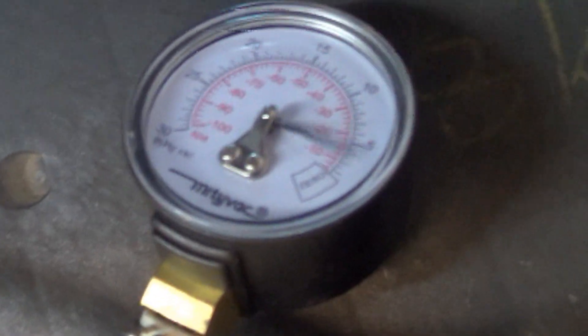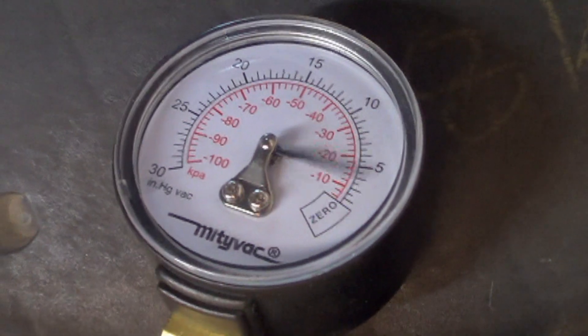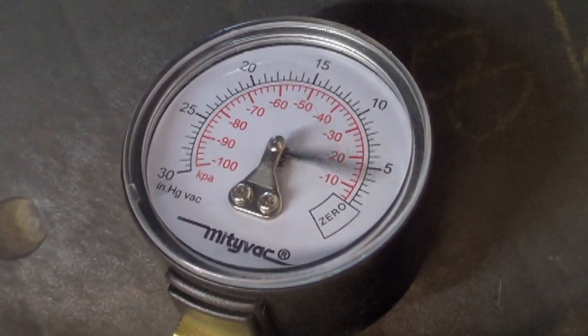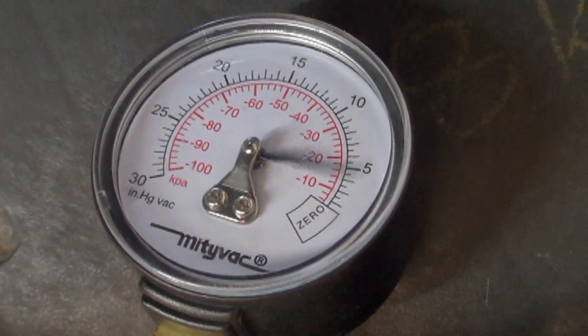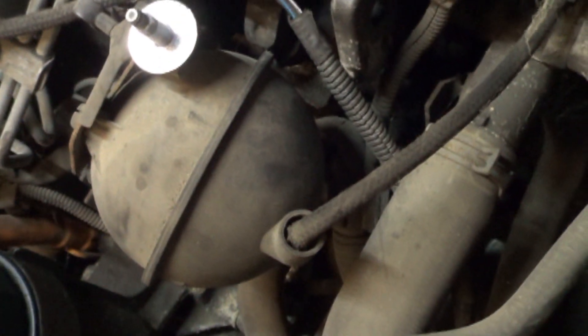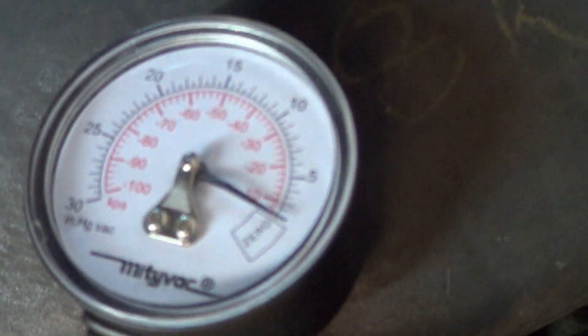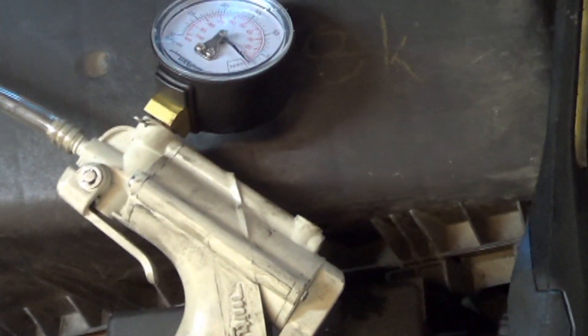The solenoid is capable of controlling vacuum. It's able to turn it on, it's able to vent it and make it go to zero. It drops down a little bit each time because the engine isn't running the vacuum pump — it's running off the reservoir. So obviously the solenoid is working.